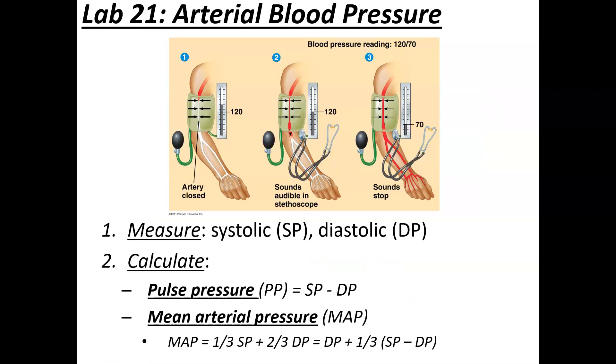Once you have systolic and diastolic pressure, you can calculate pulse pressure, which has the scientific designation PP. It's simply the difference between systolic and diastolic blood pressure: PP = SP − DP. Using the example of 120/70, that gives a pulse pressure of 50 mmHg.